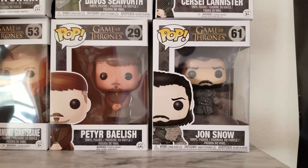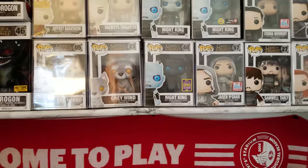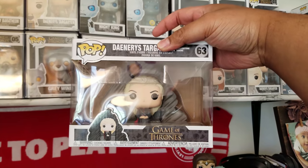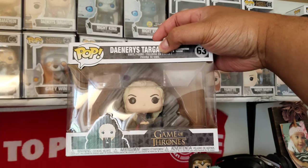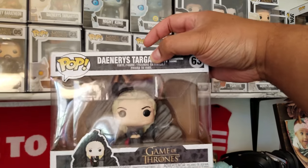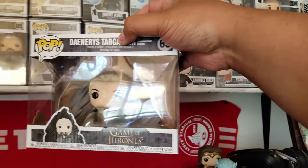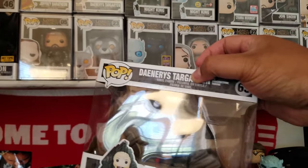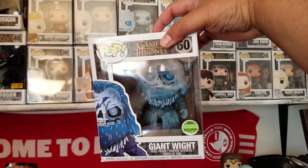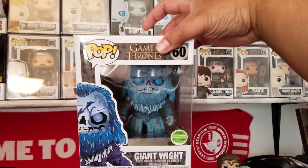And then Petyr Baelish and another Jon Snow. I also picked up the other day Daenerys Targaryen on the Dragonstone throne — I was able to get this as part of the Barnes and Noble three-for-twenty deal. I also picked up some Dorbz, and I also have the giant White Walker from ECC this year — I got a pair of these.